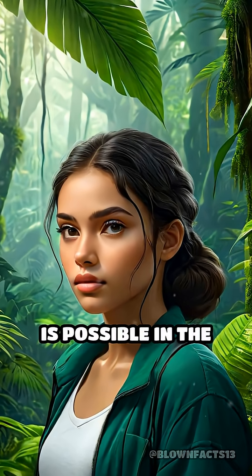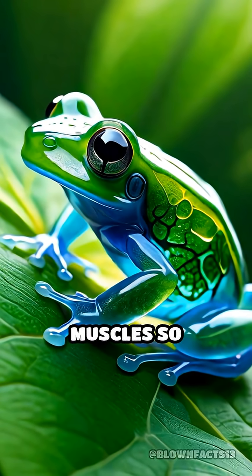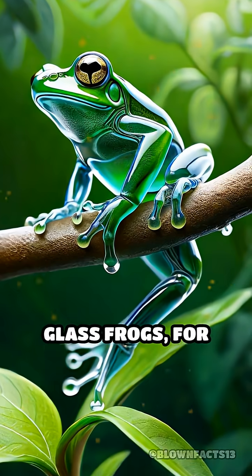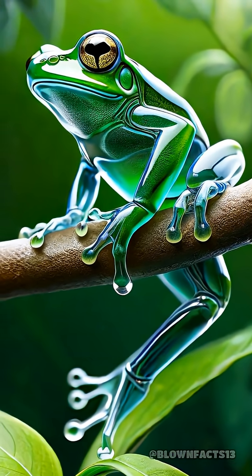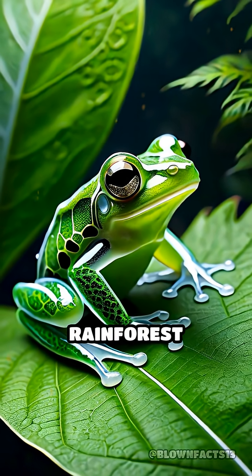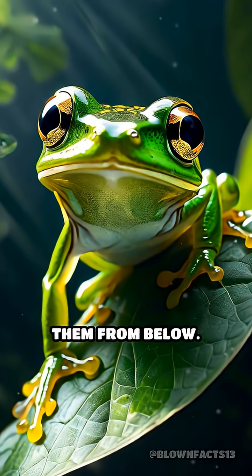Have you ever wondered if invisibility is possible in the animal kingdom? Believe it or not, some animals have muscles so transparent you can see right through them. Glass frogs, for example, possess muscles and even bones that are almost completely see-through. This remarkable adaptation allows them to blend seamlessly into their rainforest surroundings, making it nearly impossible for predators to spot them from below.